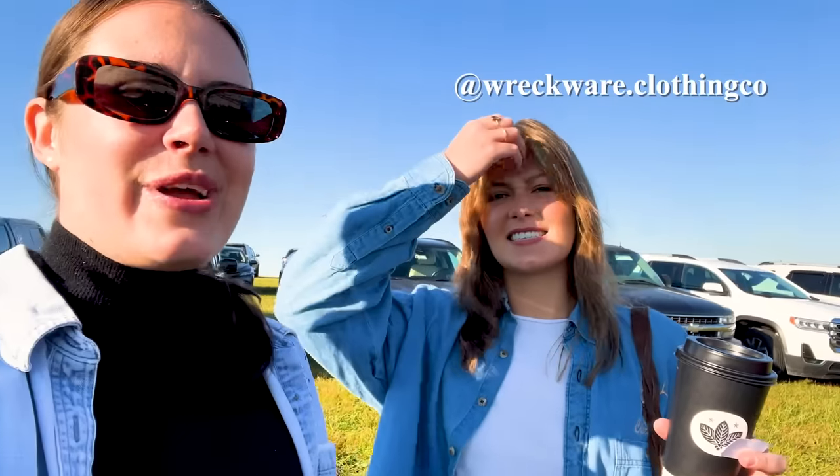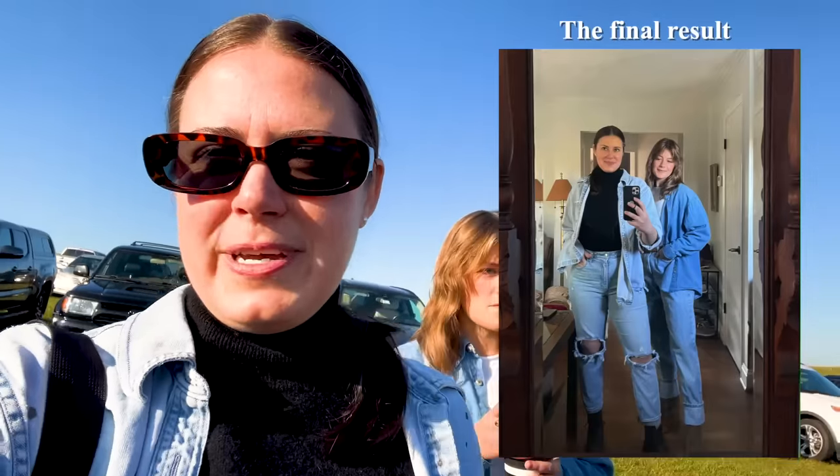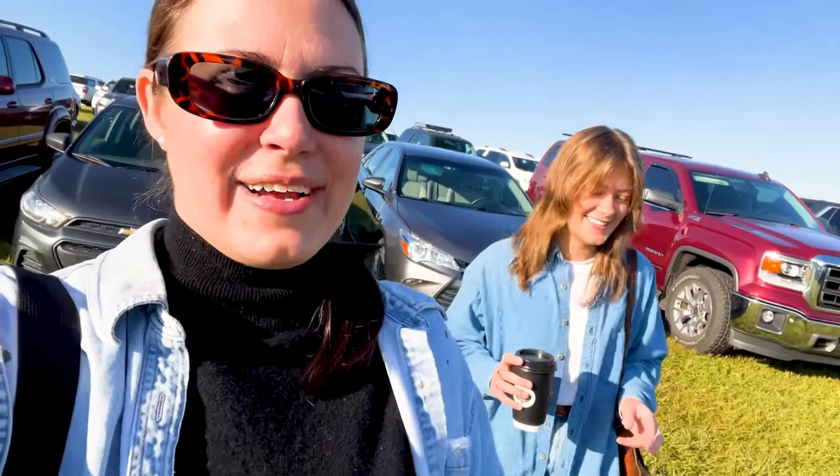Tori is definitely looking forward to the clothes they have here — a lot of true vintage good clothing. We tried to take a cute picture earlier and I spilled Tori's coffee all over the back of my leg, so I have a completely different pair of jeans on. Now my knees are cold.